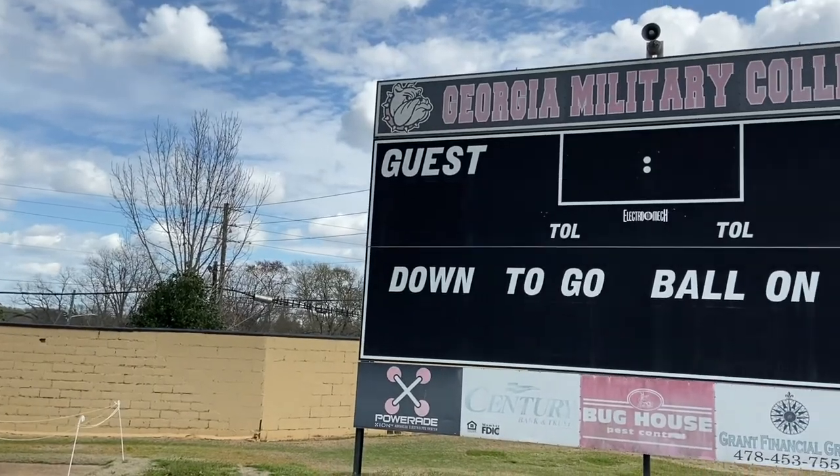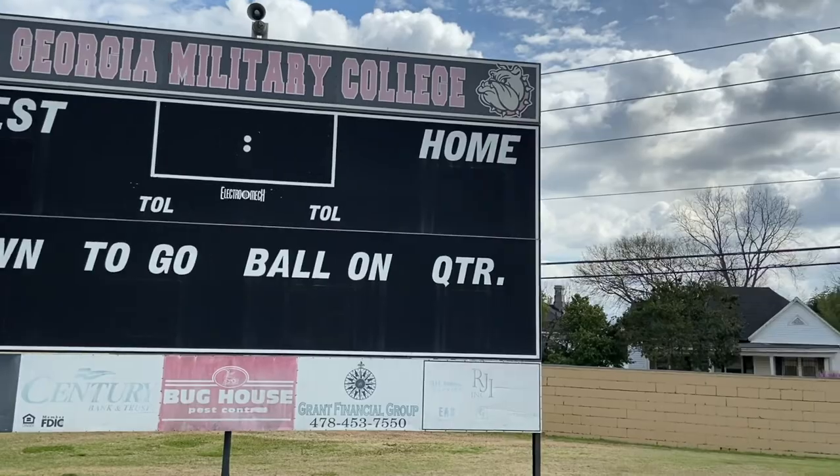Hey guys, my name is Pedro Orontes. I'm a student ambassador here at GMC, home of the Bulldogs. Follow me so we can check out the GMC campus.